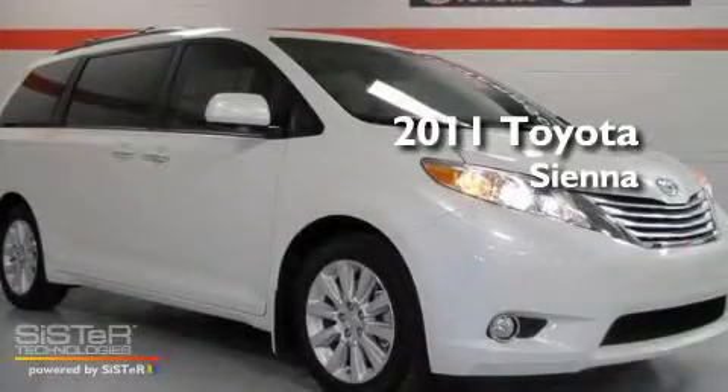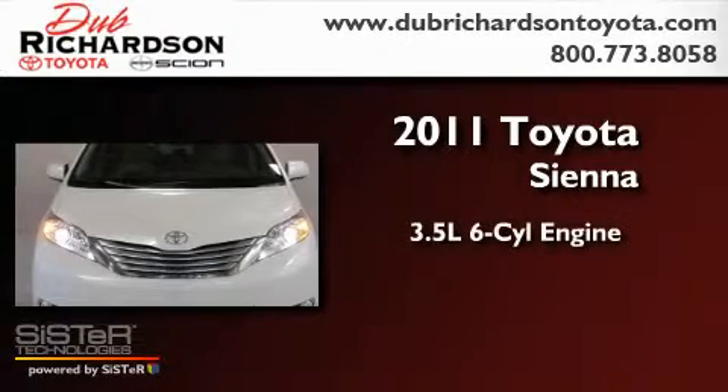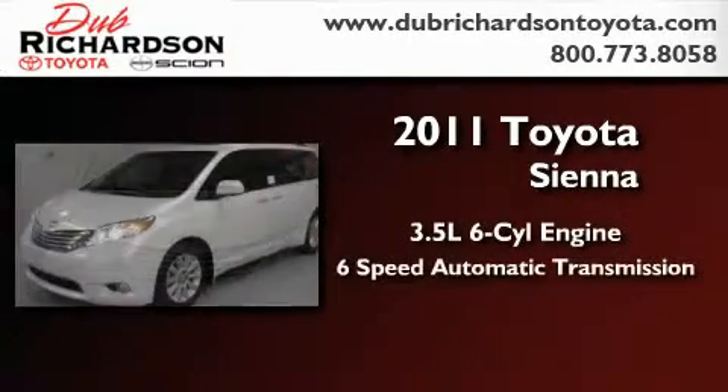This is a brand new 2011 Toyota Sienna. It has a 3.5 liter 6-cylinder engine and a 6-speed automatic transmission.